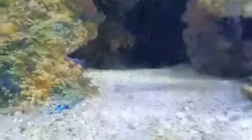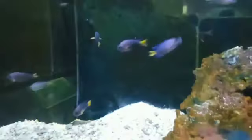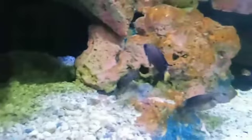There is a fish in the tank cleaner. There is a fish in the lionfish. There is a fish in the tank cleaner. So, the fish is a black and yellow fish.